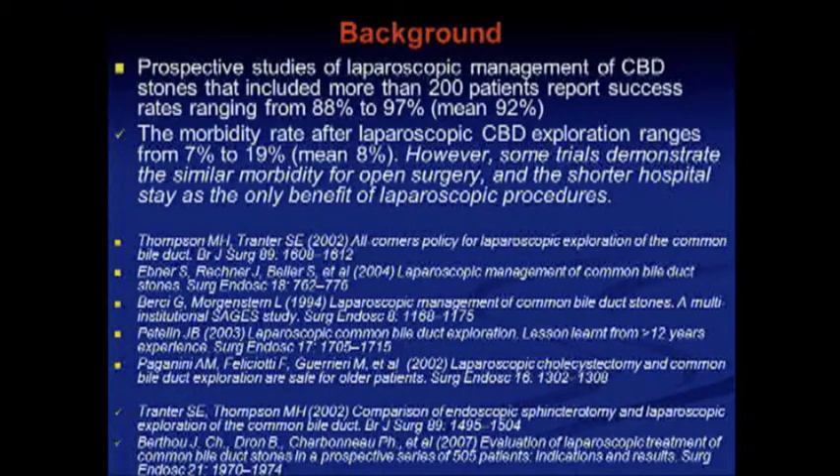Prospective studies of laparoscopic management of CBD stones that include more than 20 patients report success of about 90%. The morbidity rate after laparoscopic CBD exploration ranges about 7% to 9%, mean 8%. However, some trials demonstrate similar morbidity for open surgery.